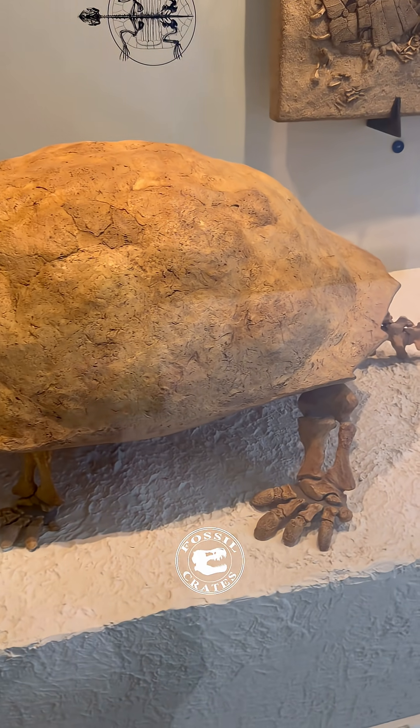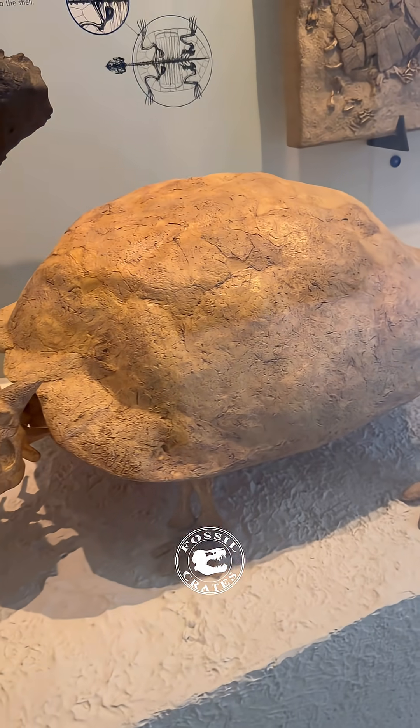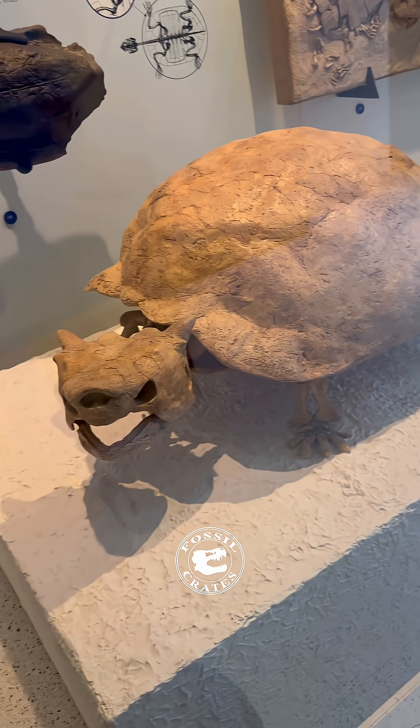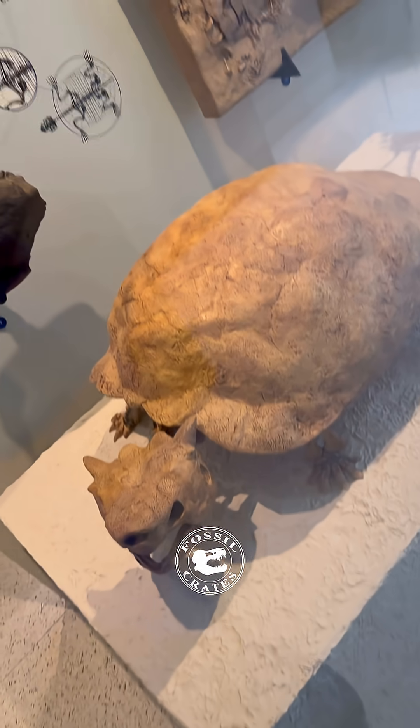This armored creature lived alongside that ultra-giant varanid lizard. These were happily munching along on Australia's Lord Howe Island and other places until humans showed up and likely slaughtered these slow-moving armored beasts.